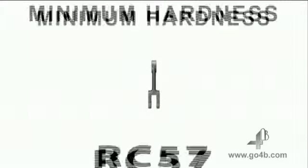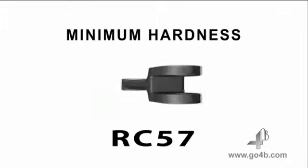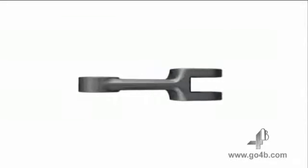4B drop-forged chains have a minimum case hardness of RC57 and so provide excellent wear, abrasion and corrosion resistance. This results in reduced downtime and maintenance, with an increase in the working life of the conveyor.